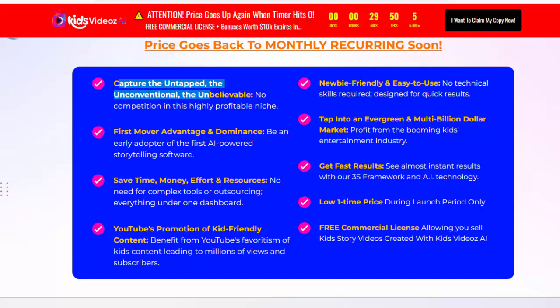Capture the untapped, the unconventional, the unbelievable. No competition in this highly profitable niche. First mover advantage and dominance. Be an early adopter of the first AI-powered storytelling software.